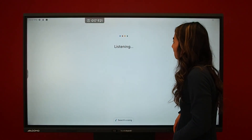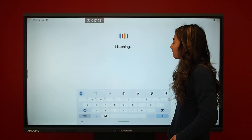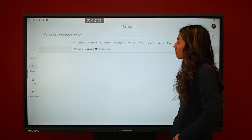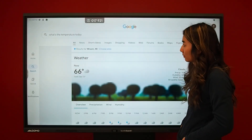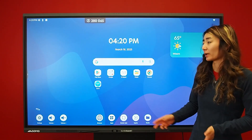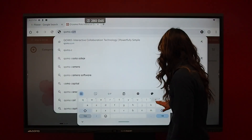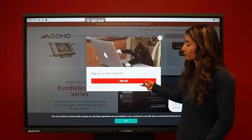The board has built-in mics for Google Voice Search. If you Google 'What's the temperature today?', it responds: Today in Wixom, expect a high of 66 degrees and a low of 53 degrees. With the interactive screen, you can access an array of different apps such as Chrome, which lets you access virtually any website.